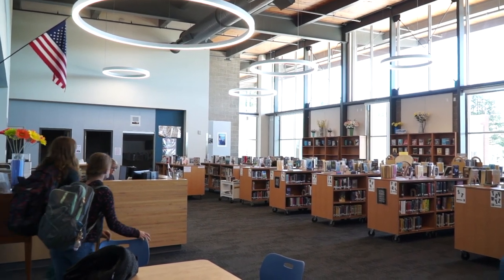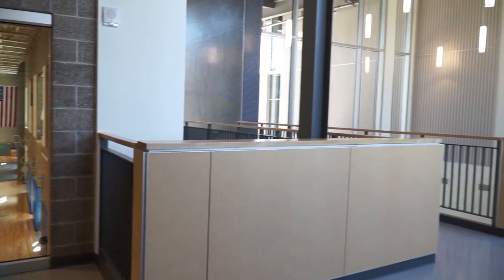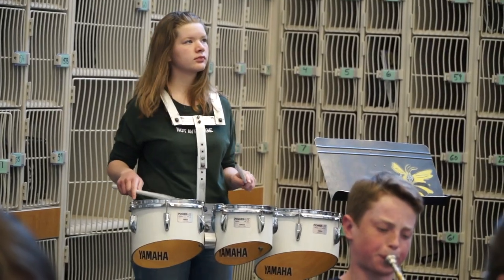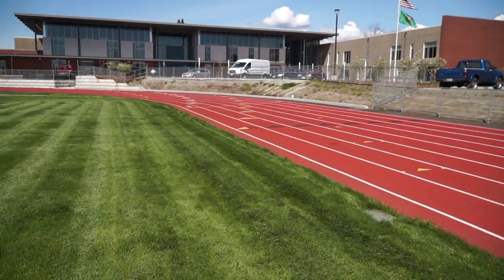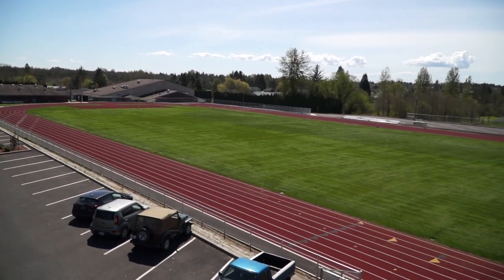The library is spacious and inviting, while the gym has plenty of windows to let in natural light on overcast winter days. The middle school music room is large enough for the band and instrument storage. Hawkinson Middle School even has a new track and high school regulation size field for competitive play.